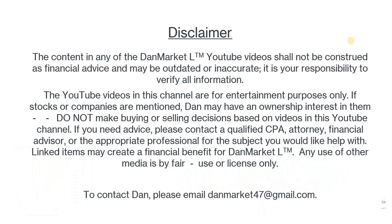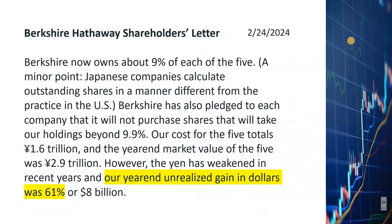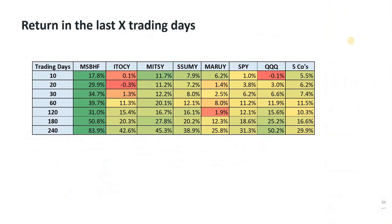Here's a section of the shareholders letter about these Japanese companies with the 61% gain. In this table, I'm showing the percentage gain of each of the five stocks for the last 10, 20, 30, 60, 120, 180, and 240 trading days. 20 trading days is about a month, and 240 trading days is about a year. I color-coded each time period, with green being the most profitable and red being the least profitable. I also listed the returns of SPY, the S&P 500 ETF, and Triple Q, which is the NASDAQ 100 ETF, for comparison purposes.